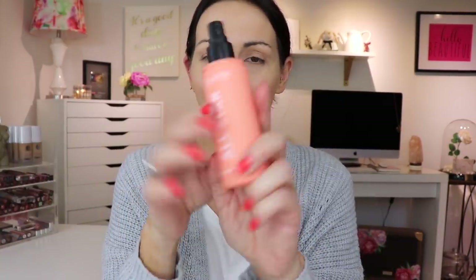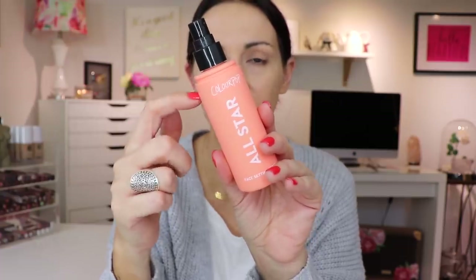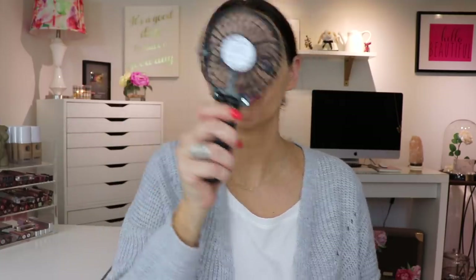That powder looks really pretty - not bad, Julie, not bad girl. I'm going to put on a little bit of Fix Plus. This is actually Fix Plus - it's in a ColourPop container with a Cover FX lid. Don't ask questions, people.